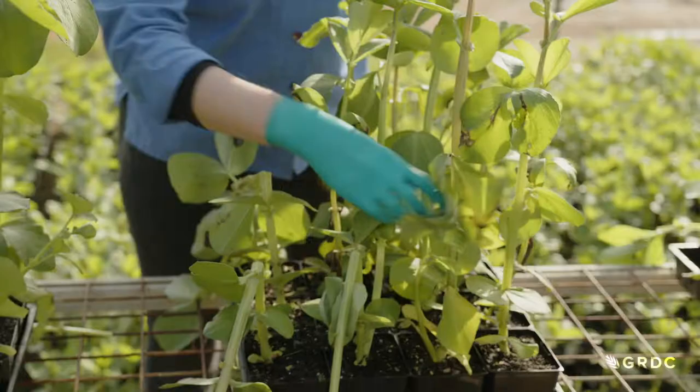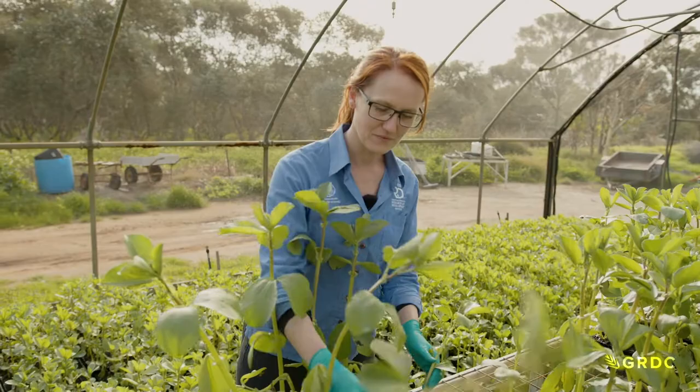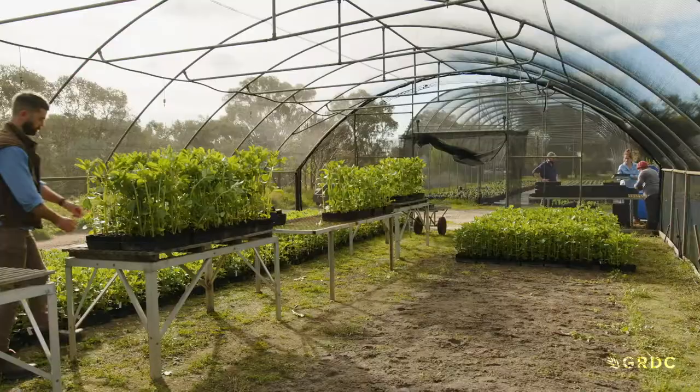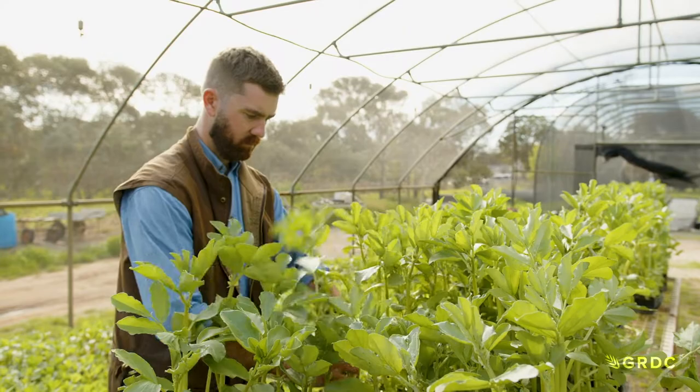Sarah Blake is a plant pathologist with the South Australian Research and Development Institute, SARDI, the research division of the Department of Primary Industries and Regions in South Australia. Her team inoculated different faba bean crosses with an ascochyta spore suspension six weeks ago and now they're selecting the bean plants showing some resistance to the disease.